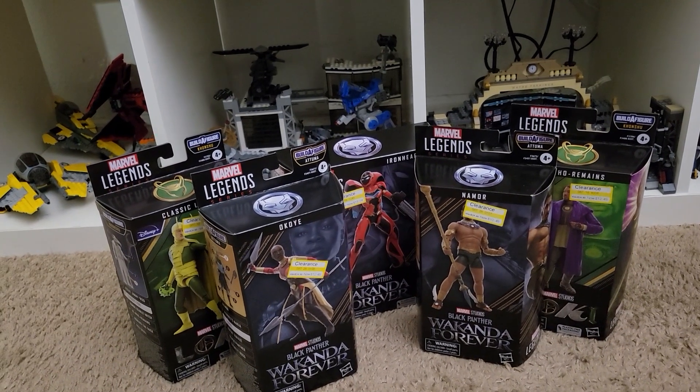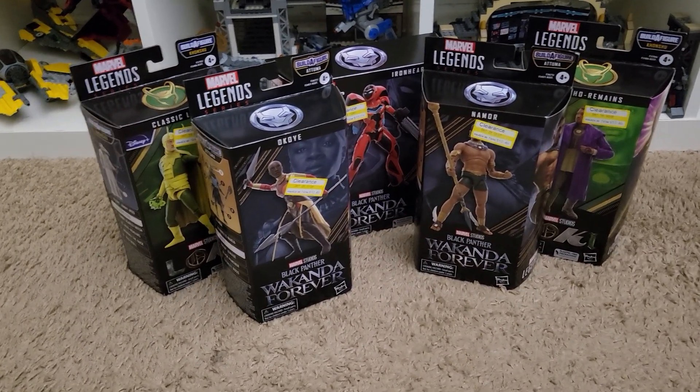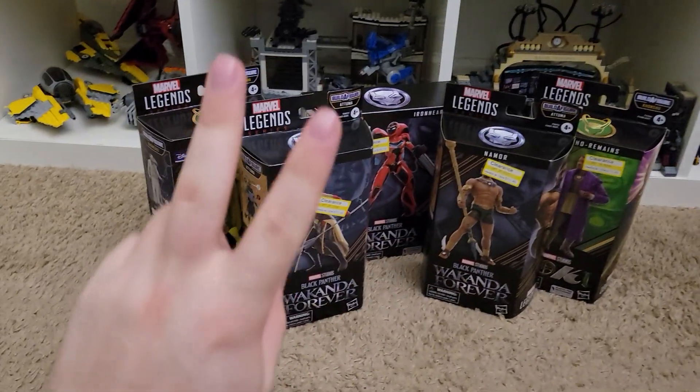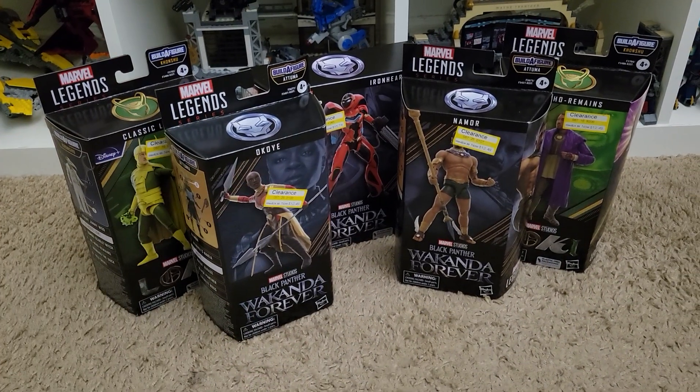Plus some other ones I found on clearance too, like the ones I found a week ago. I'll see you guys later — I've got a bunch more Lego reviews coming so stay tuned for that. Peace out.